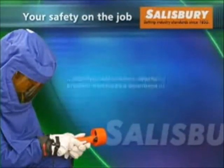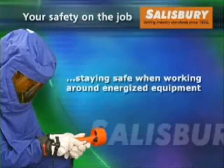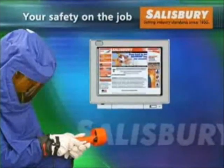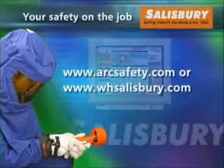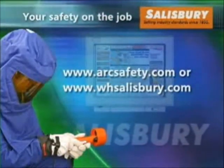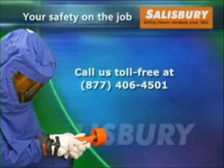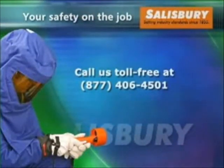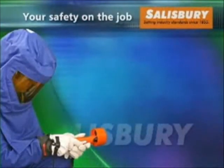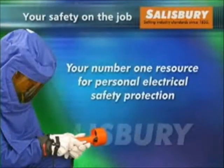We hope you have gained new insights on staying safe when working on or around energized electric equipment. For more information about our products and services, please visit our website at www.arcsafety.com or www.whsalisbury.com. You can also call us toll free at 877-406-4501. Salisbury — your number one resource for personal electrical safety protection.